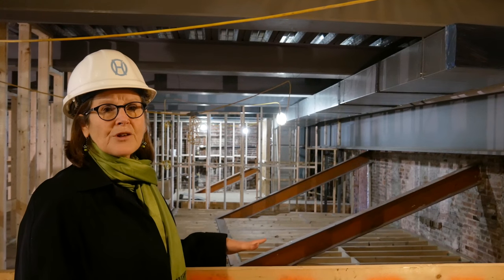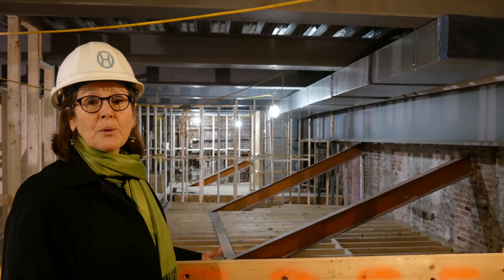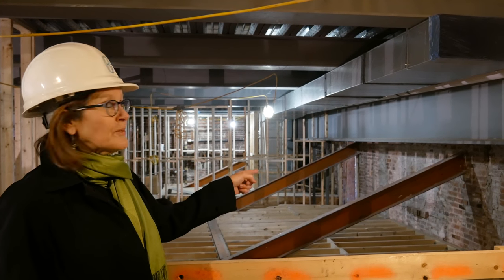Here we can see a great example of the integration of the new construction with some of the old structural supports within the building. Behind us are these beautiful orange beams that were part of the 1929 restoration of the opera house, back in the age of steel.